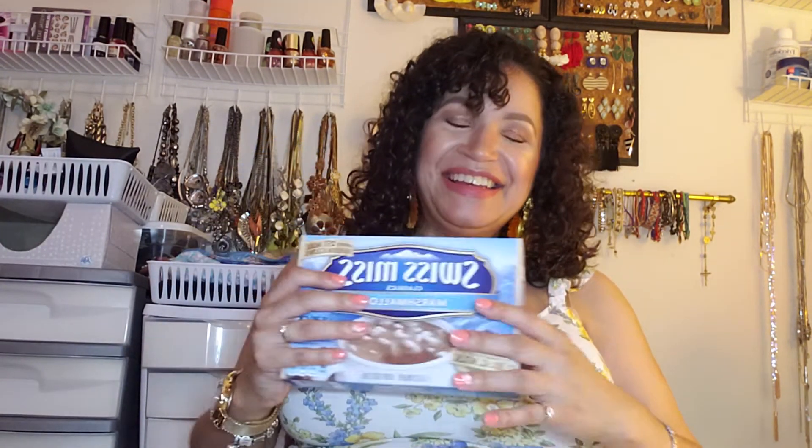And the last item in my haul is Swiss Miss marshmallow hot chocolate. It's pretty late right now but I'm probably going to make myself some before I go to bed because I've been craving it — or the baby has been craving it. So I finally bought a box, and now that I've shared the haul with you guys I can put all this stuff away. I'm probably having some hot chocolate tonight!